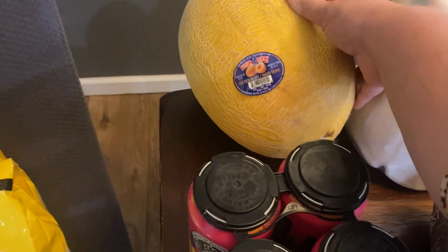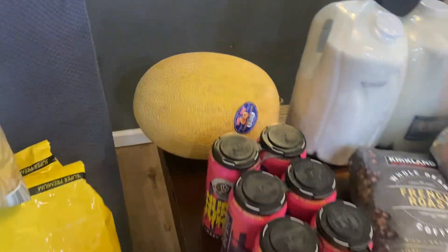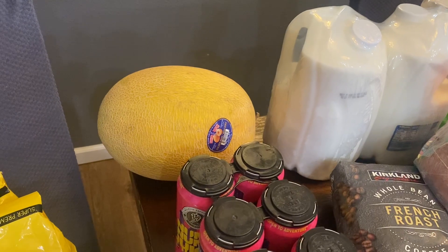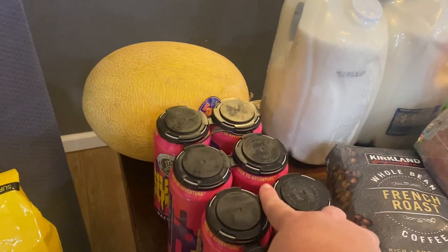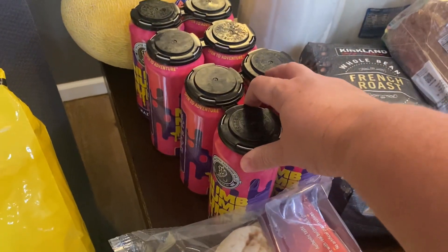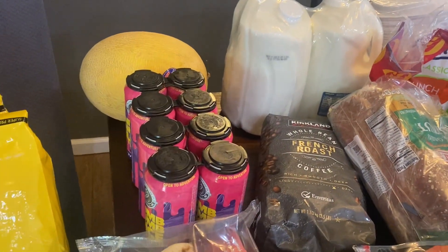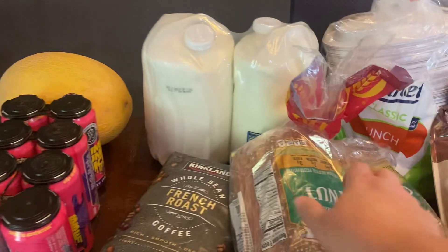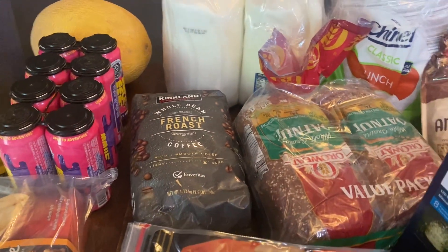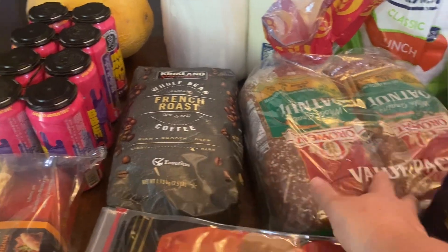I got this melon I had never had before — it's called a golden hammy. It's supposed to taste like a cross between a cantaloupe but with the texture more like an apple, so I'm curious to try that. I got two four-packs of a local micro brew called Num Num Juice — I thought my husband and my friend's husband would enjoy that. Two gallons of milk and our Kirkland French roast coffee.